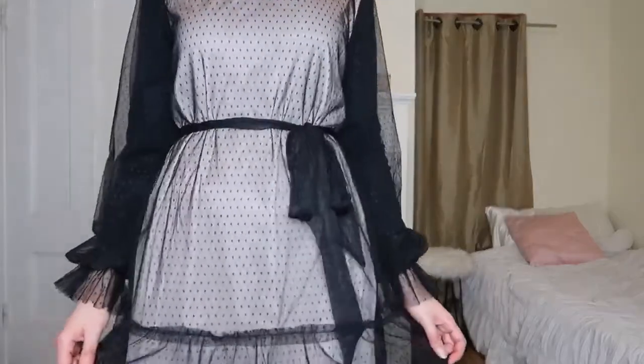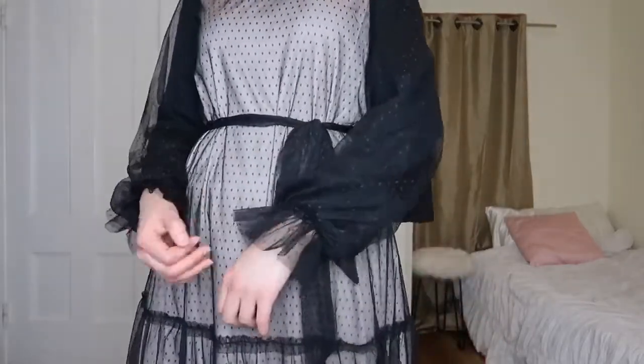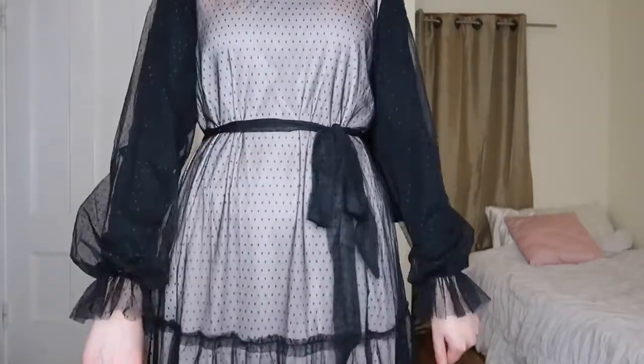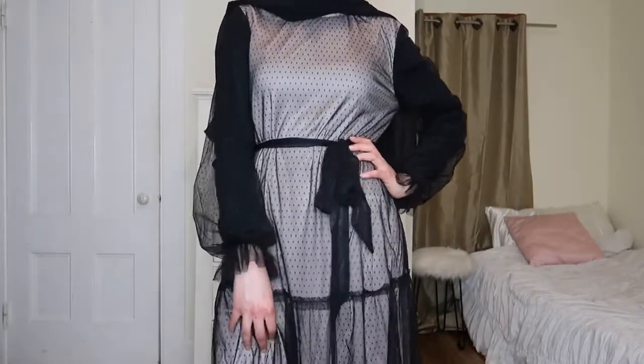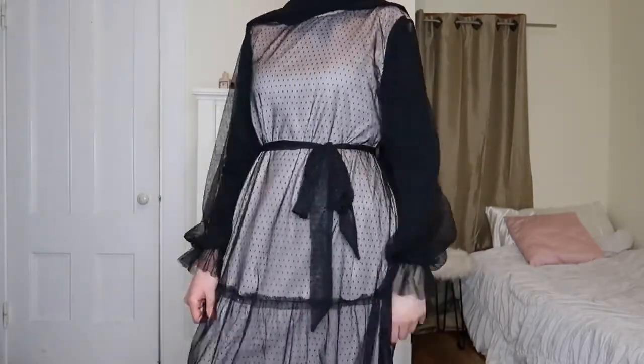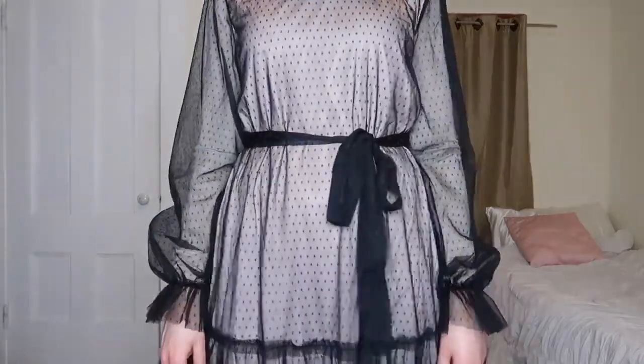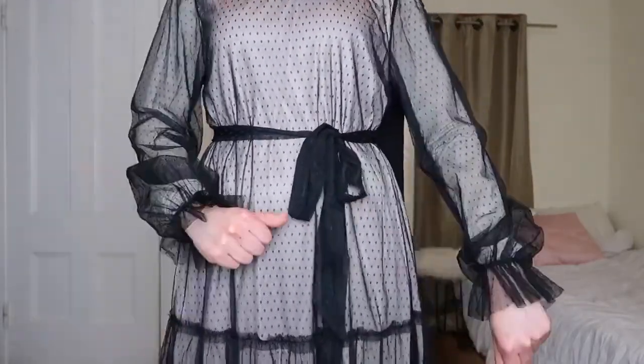In terms of length it's definitely on the longer side but I feel like such a princess wearing it. The nude underneath is really sheer, so it can show any color underneath — you need to make sure you wear one unison color. I give this one a 10 out of 10, I just absolutely love it. The only caveat is that when you have two different nude tones — one that's pinkier and one that's more peachy or taupe — it clashes a little bit, so I think black would be a better option.